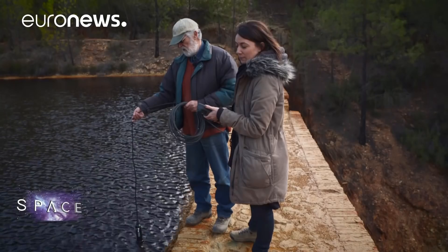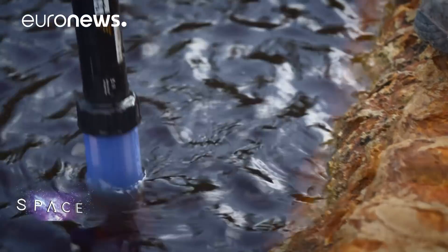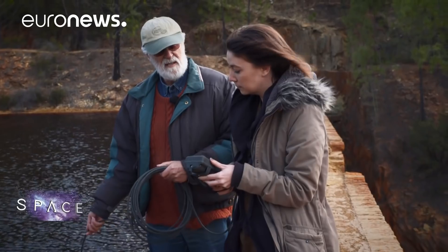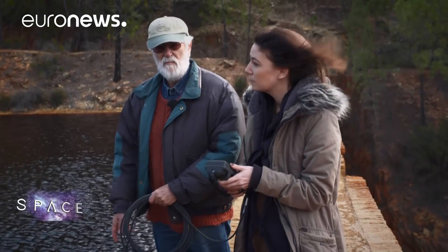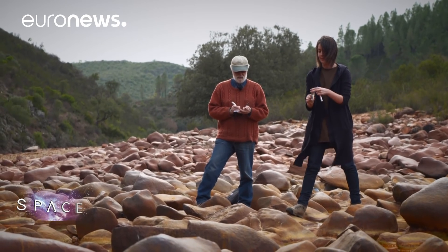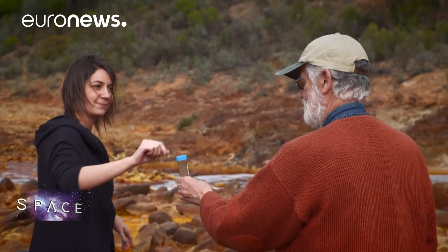Scientists have been coming to this Mars on Earth for 30 years to study the life forms here. The water is very acidic, around pH 2.3, and the oxygen content goes down as we descend, because the bottom of the sediments is completely anoxic. The big discovery at Rio Tinto is that the iron oxide and sulfuric acid in the water are actually produced by life forms deep underground, living in pores in the rock.